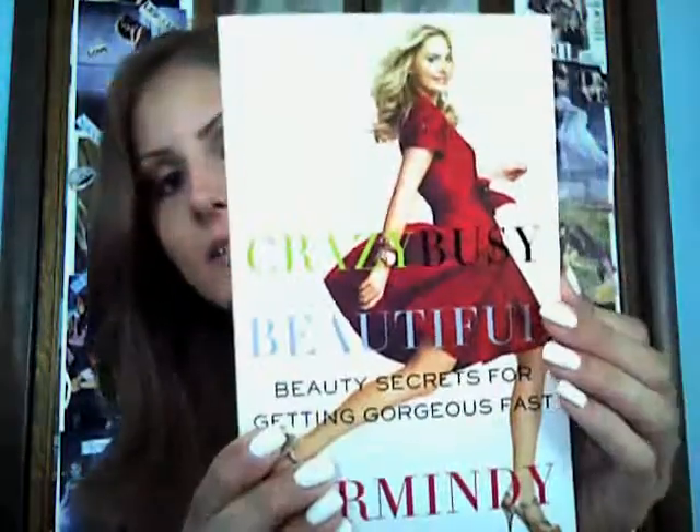The other book I got was Crazy Busy Beautiful: Beauty Secrets for Getting Gorgeous Fast. This is another book by Carmody — I really liked her other book so I decided to get this one as well. I haven't read it yet, but it looks good. And then the other book I got was The Best Ever Book of Beauty, which I'm guessing covers at-home hair, skin, and that kind of stuff. It has a bunch of random stuff in it.